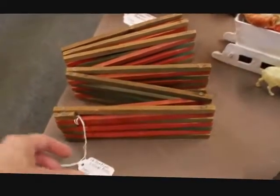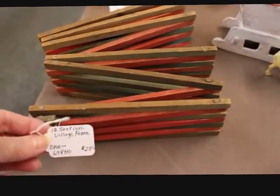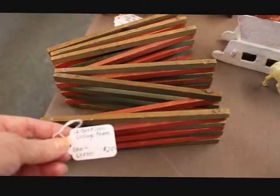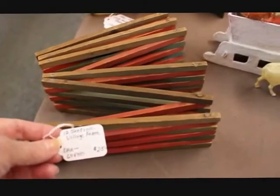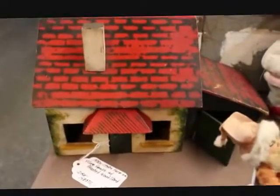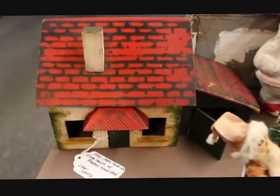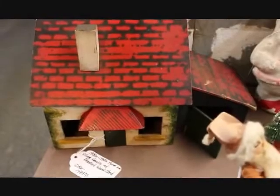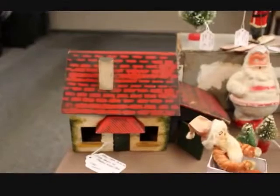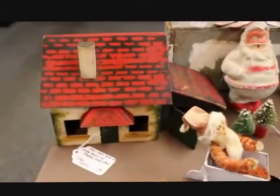Here's a folding wood village fence and this one has 12 sections to it. It folds up flat which makes it nice for storage, and this one is priced at $25. In the back here is the cutest little folk art house — I think I showed this in one of my haul videos. This one is probably from the 1930s and 40s, but with the red roof it looks great to add with Christmas pieces, so I have that one priced at $39.